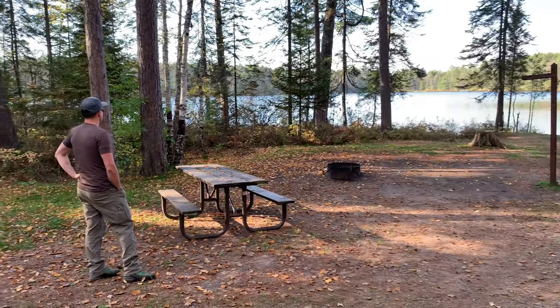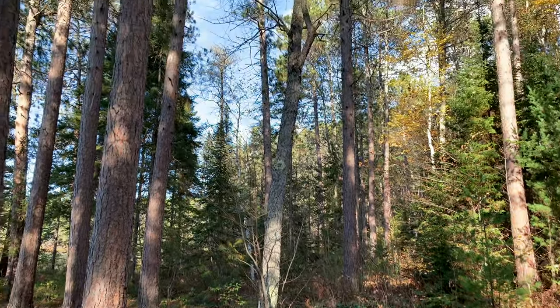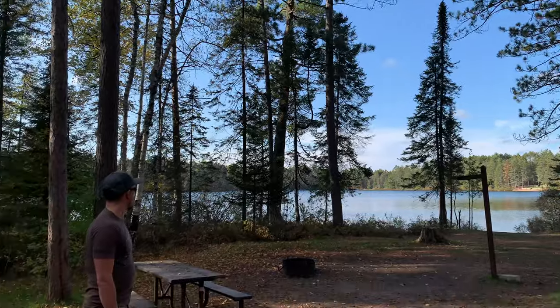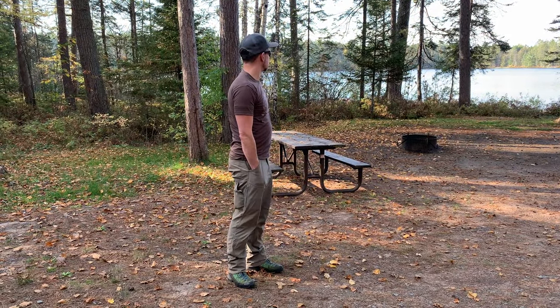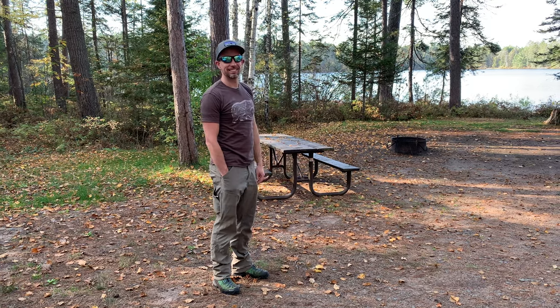I kind of like that site 21 is more enclosed in the woods — the other ones were so huge, and that trail ran right through one. We found three sites we like. The first one is not as private. Site 17 has the best views and it's close to the bathrooms. But I'm kind of thinking I like site 21 — it's a lot more enclosed, intimate, and private.